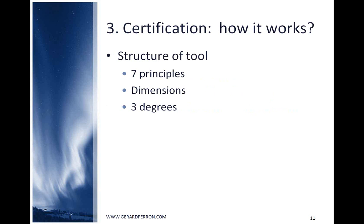Briefly, the structure of the tool: for each of the seven cooperative principles, the tool presents dimensions to evaluate, and each dimension has three degrees of requirements corresponding to difficulty level. For the first degree, the co-op has to collect the information. For the second, to make decisions. At the third level, the co-op has to apply those decisions. The first level is easy to reach, the third is more challenging. Together, the three levels promote continuous improvement.